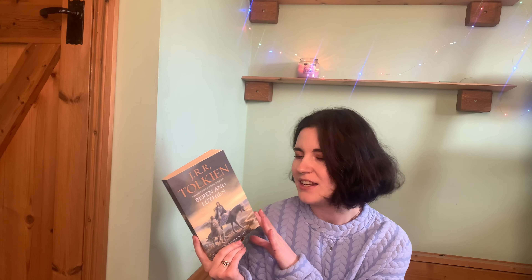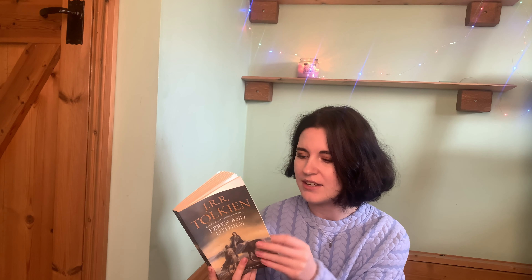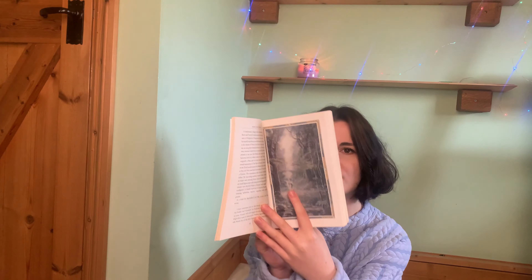This looks so cute — I've seen it in Waterstones a couple of times and I was so happy to find it in the charity shop. This is the edition that has all the illustrations throughout, with coloured paintings and also some black and white illustrations as well. Story-wise, we're following Beren and Lúthien. Beren is a mortal man, but Lúthien is an immortal elf, and essential to this tale is the fate that shadows their love.